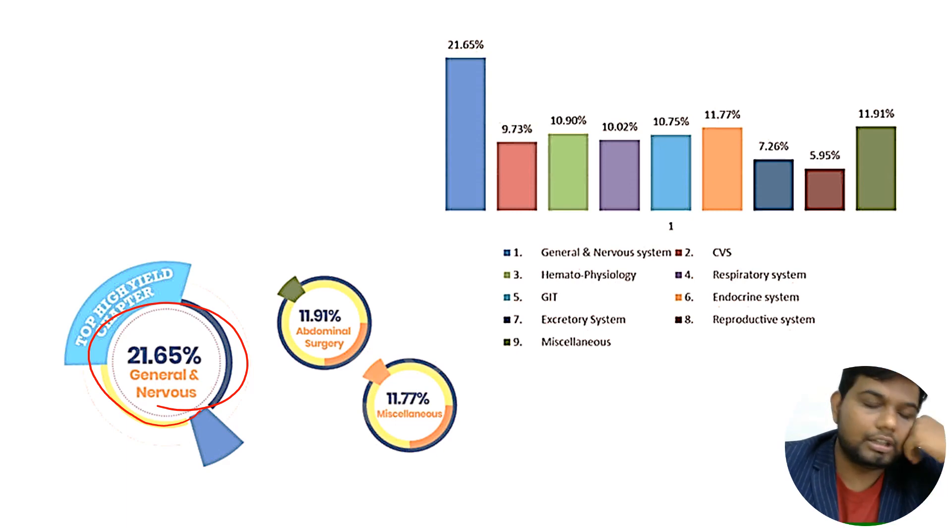There are fewer pure questions in CVS or other systems compared to endocrine and general and nervous system physiology because those questions can be asked in the form of surgery, medicine, ENT, or ophthalmology. The physiology of ENT, ophthalmology, and the reproductive systems can be integrated with obstetrics and gynecology, so the pure physiology questions clearly lie in general physiology and nervous system.